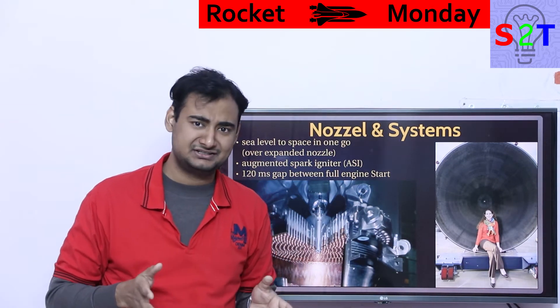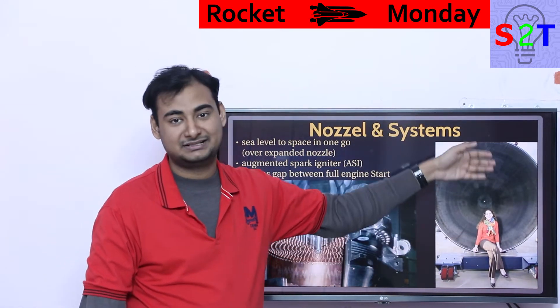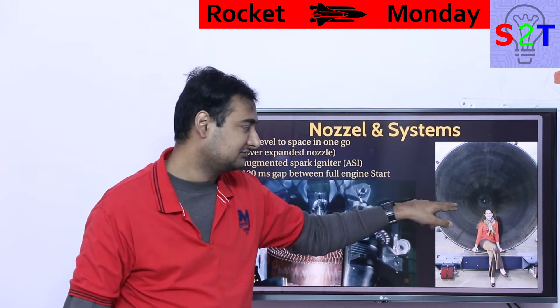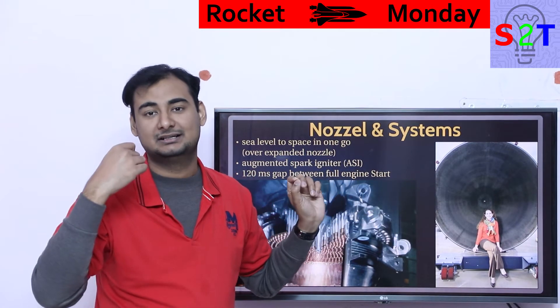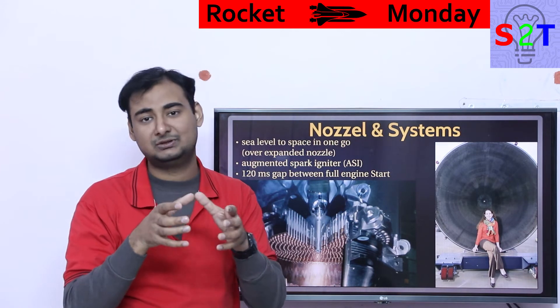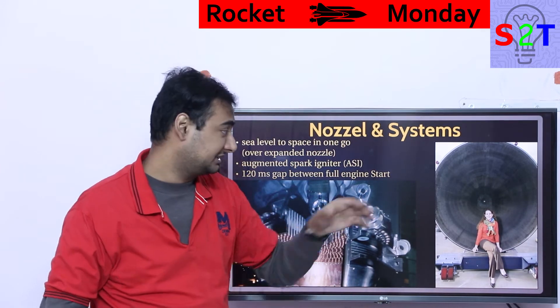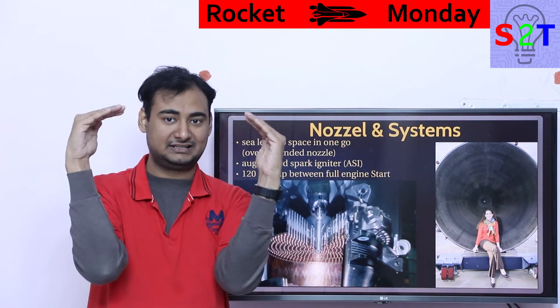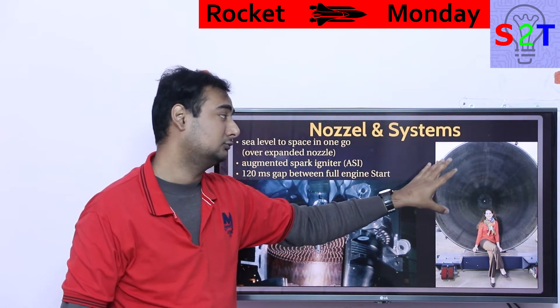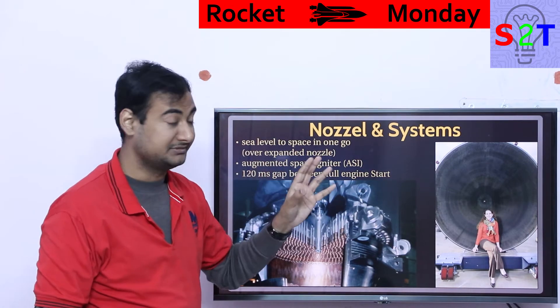That nozzle design is why it needed cooling all the way to the nozzle exit. Many other engines — like the SpaceX vacuum engine — only cool the combustion chamber, with no cooling channels down the nozzle. Here the whole nozzle needed cooling because the folded section heated up a lot, so they had to ensure extensive cooling throughout that area.